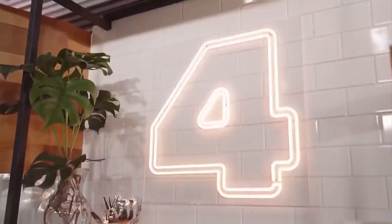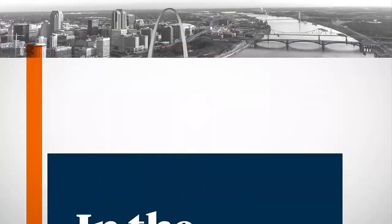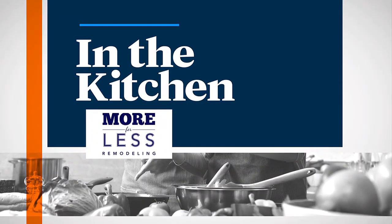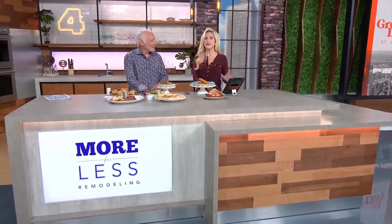This great day St. Louis kitchen segment is brought to you by More for Less Remodeling. While the Hill is the heart of St. Louis's Italian heritage, the love for Italian food spreads all throughout the region. To celebrate Italian American Heritage and Culture Month in October, our good buddy and dining editor of St. Louis Magazine, George Makey, is in the kitchen with some of his favorite dishes.